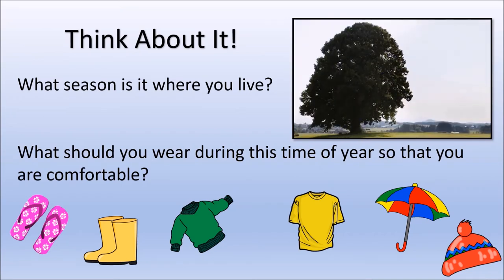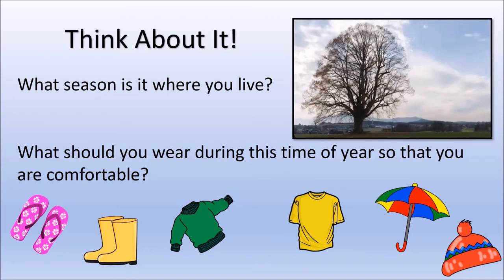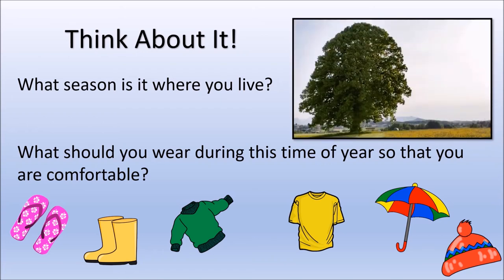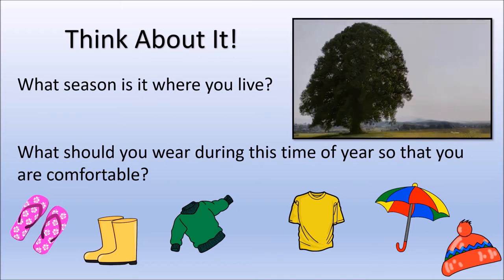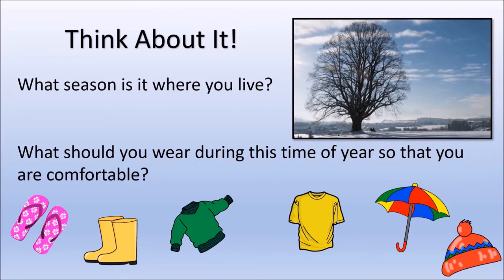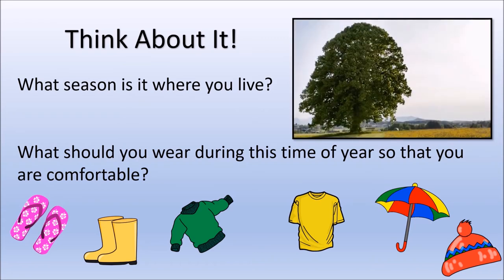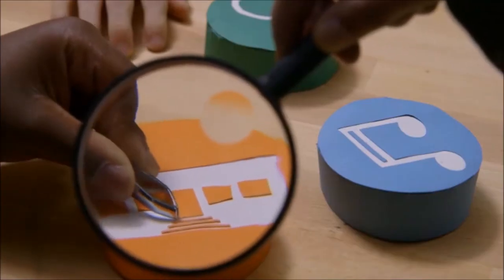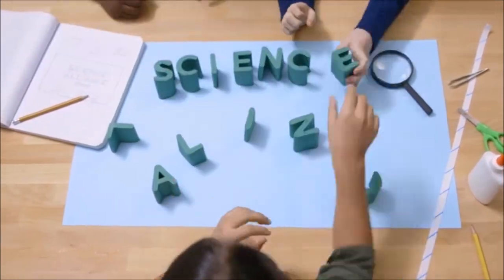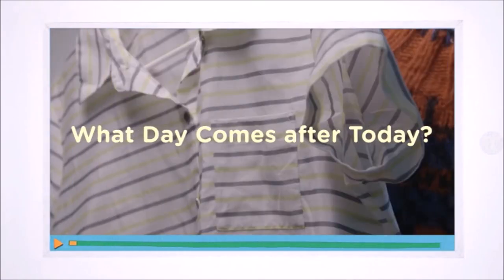Think about it. What season is it where you live? Is it spring, summer, fall, or winter? How do you know? Is the temperature very hot or cold, or is it somewhere in the middle and comfortably cool? Do you see rain or snow? Do you see lots of flowers? Are the leaves changing colors? These clues can help you identify the season. What should you wear during this time of year so that you are comfortable?